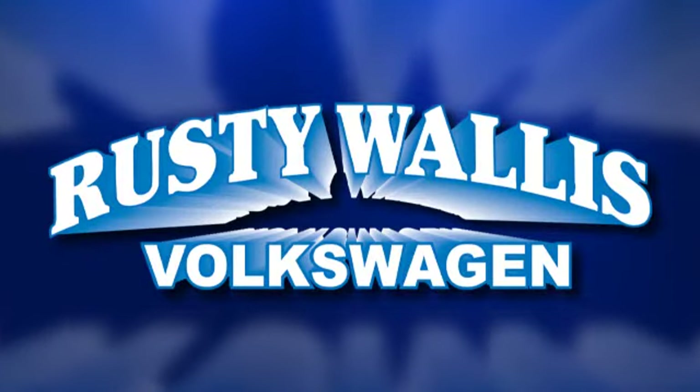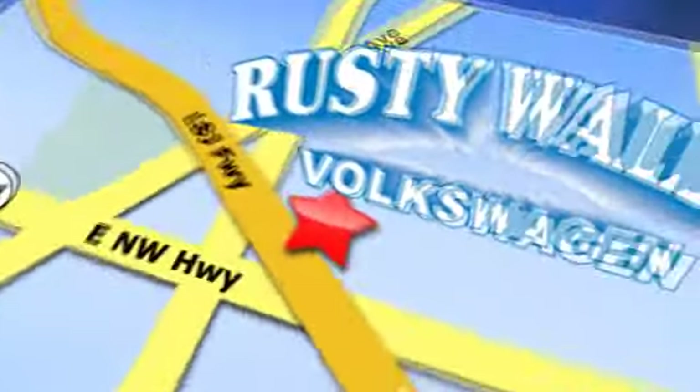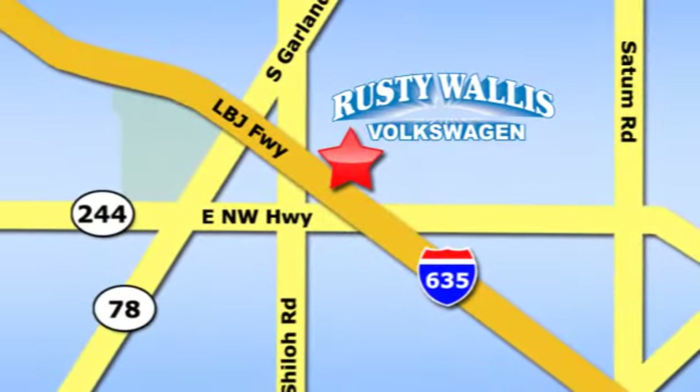Rusty Wallace Volkswagen is one of the premier Volkswagen dealerships in Texas. We're easy to find, just off Northwest Highway at 12635 LBJ Freeway in Garland.